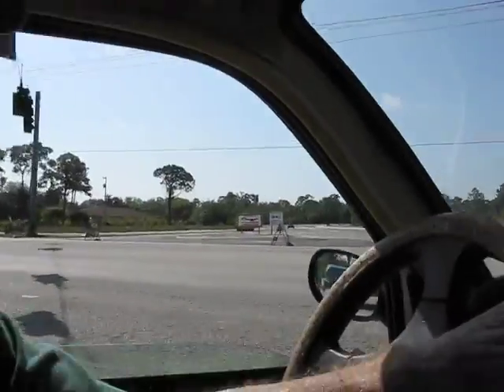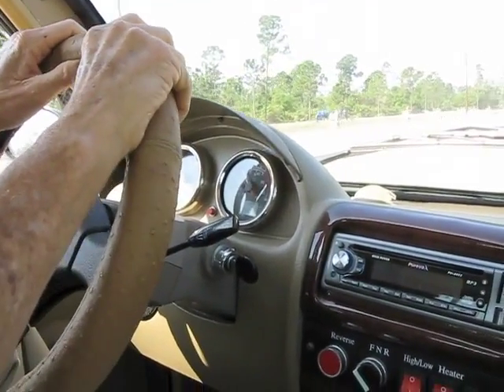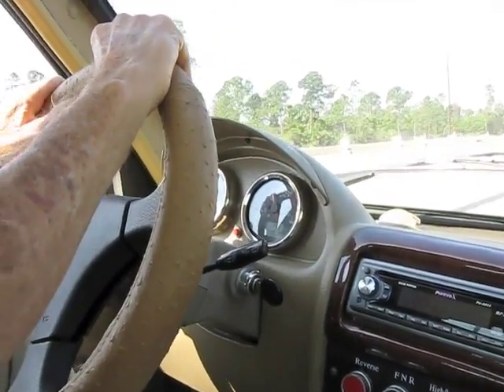It'll do about 50 miles an hour, and it'll go somewhere between 30 and 50 miles on a charge. Now that's what five horsepower does — it's unbelievable. I'm floored right now, but we're now doing 45 and it'll keep it right there.